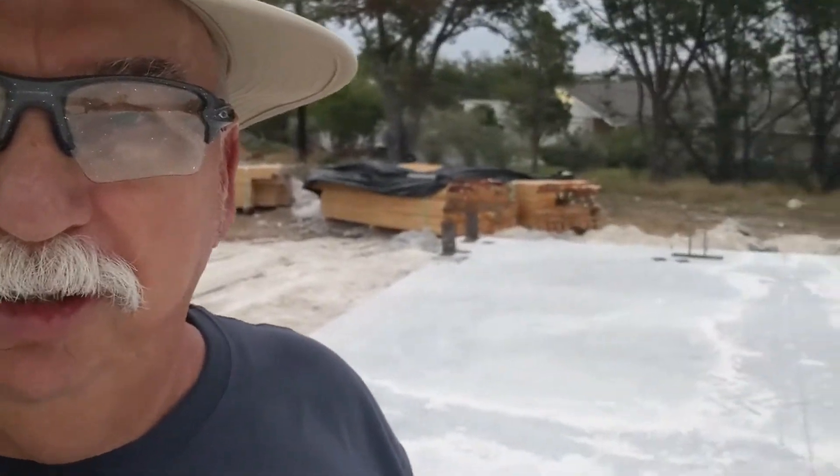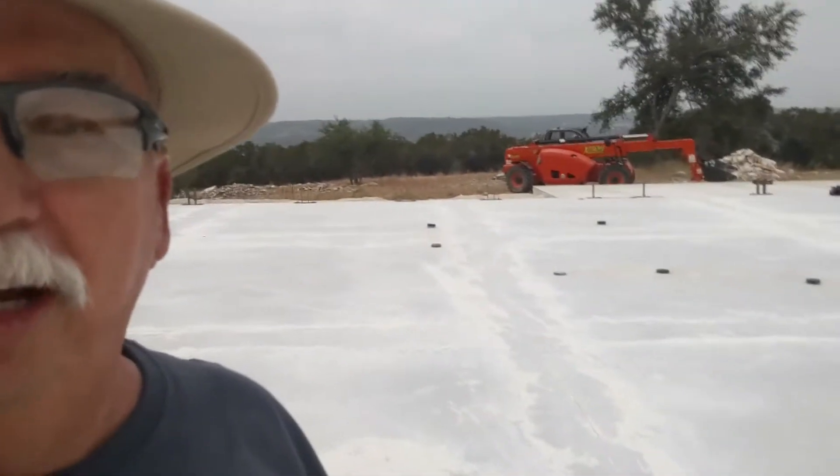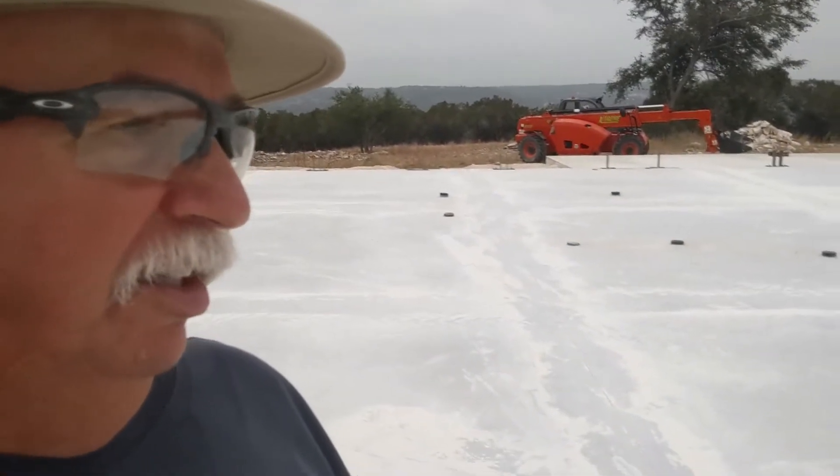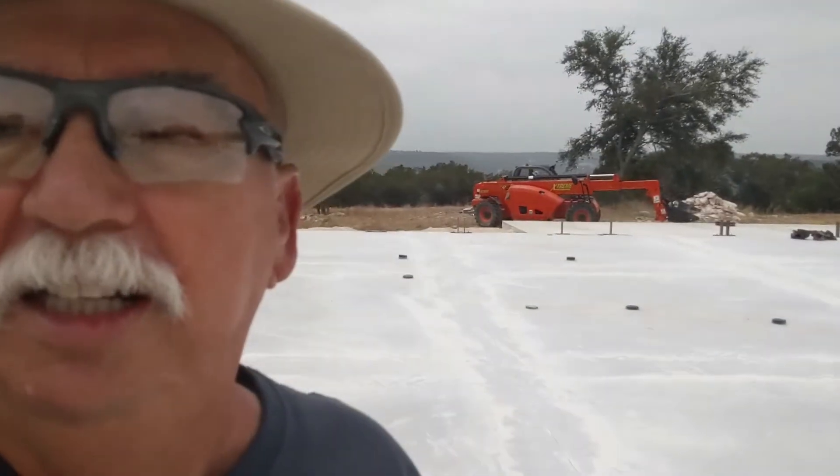Short video today, but construction is starting this morning, so looking forward to it. The crew is here — about five guys. I can see he's getting ready to fire up the tractor right back here, and they've got the plans out. Here we go.